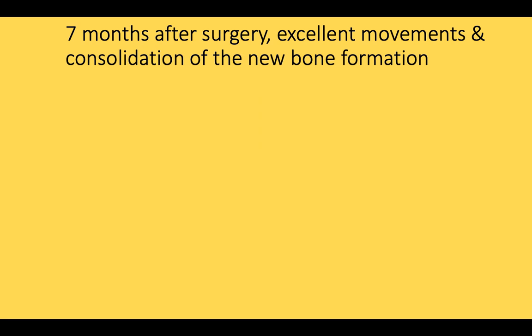Seven months after the surgery, he achieved excellent range of movement and consolidation of the new bone.